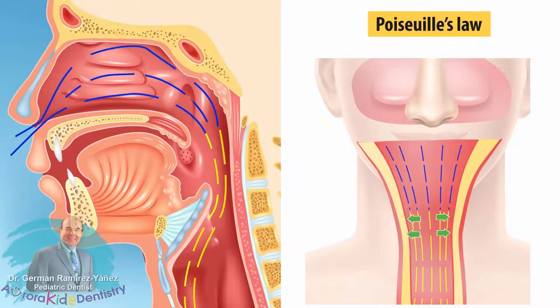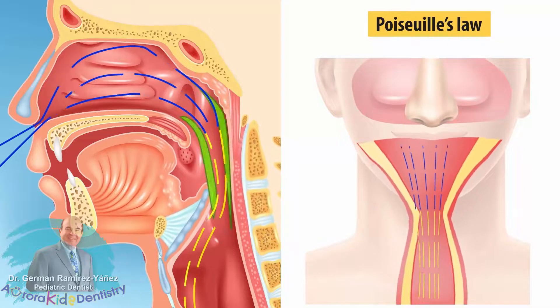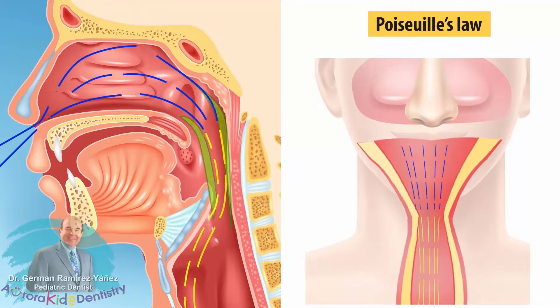Therefore, the smaller the volume of the upper airway means a higher risk of collapsing, particularly at the pharyngeal areas, which are mostly composed of smooth muscle.